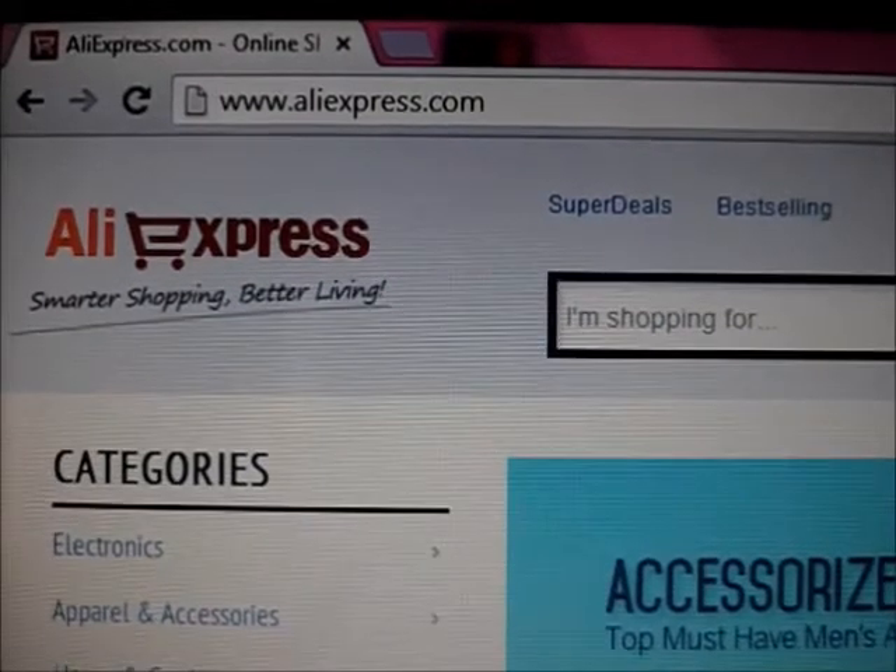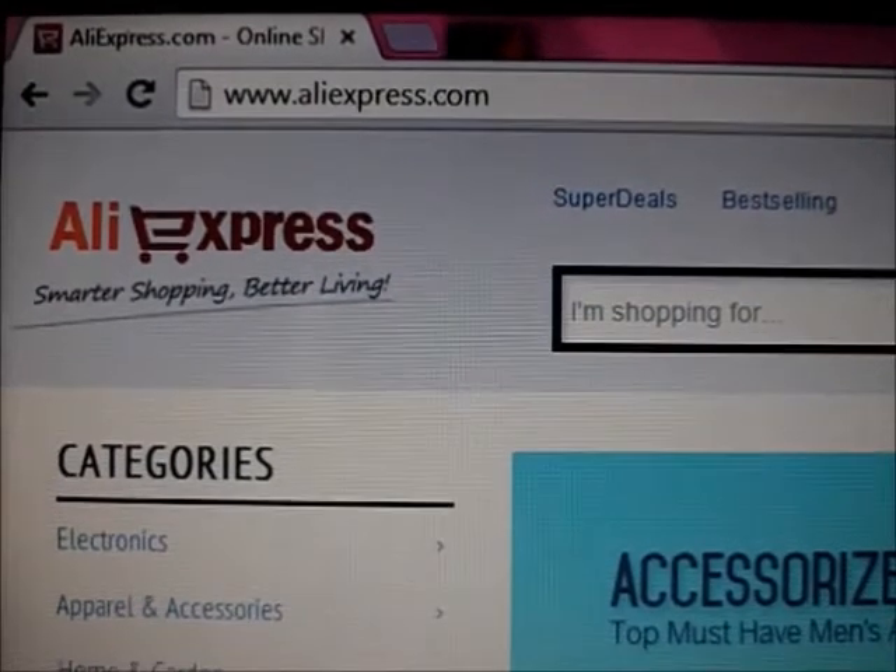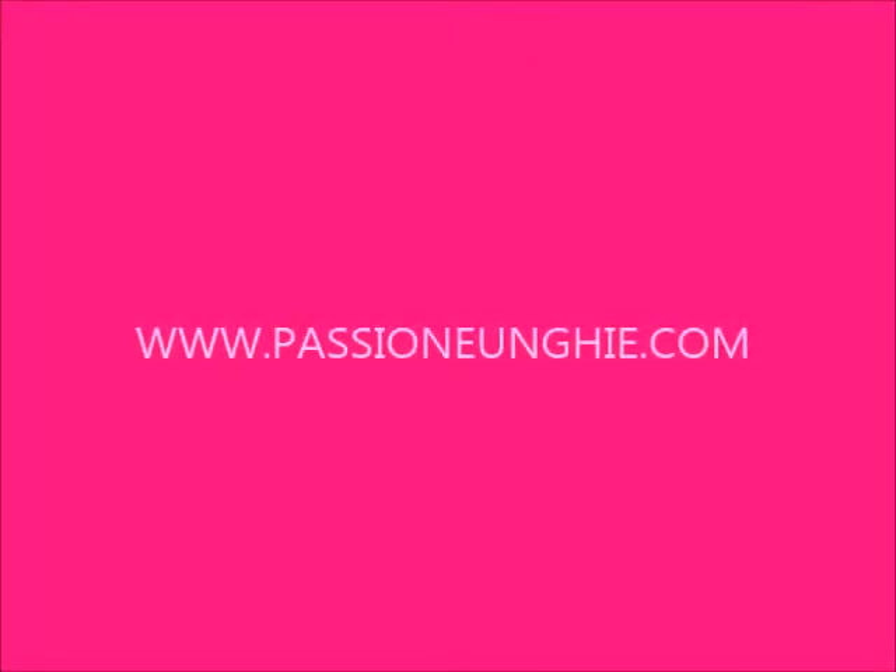È un sito rivenditore cinese, o meglio ci sono vari rivenditori come se fosse una sorta di eBay dove noi scegliamo il prodotto e poi lo acquistiamo. Da qui consiglio di acquistare solo le attrezzature e non i gel color perché sono comunque prodotti cinesi.